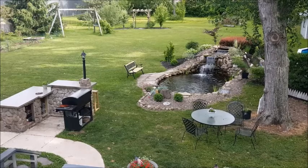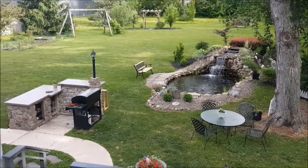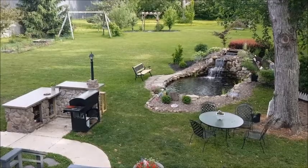Hi and welcome to Backyard Water Garden. Just a quick video here. I had a video request for a scenic view of the pond and my yard, just so people can get an idea of the location.